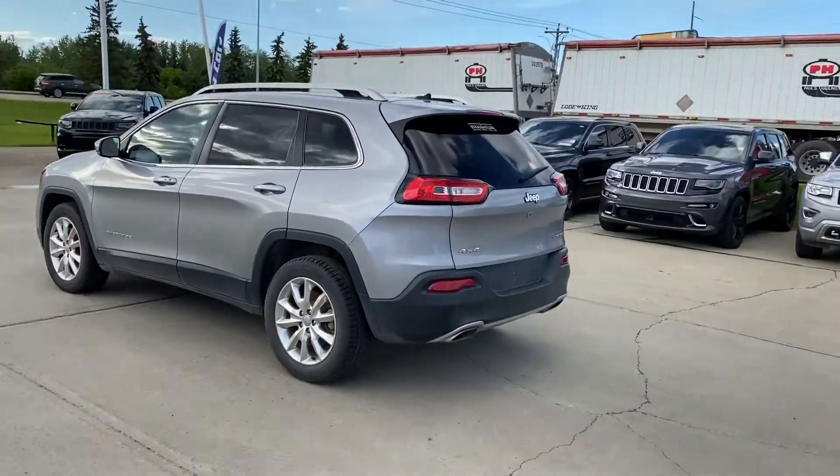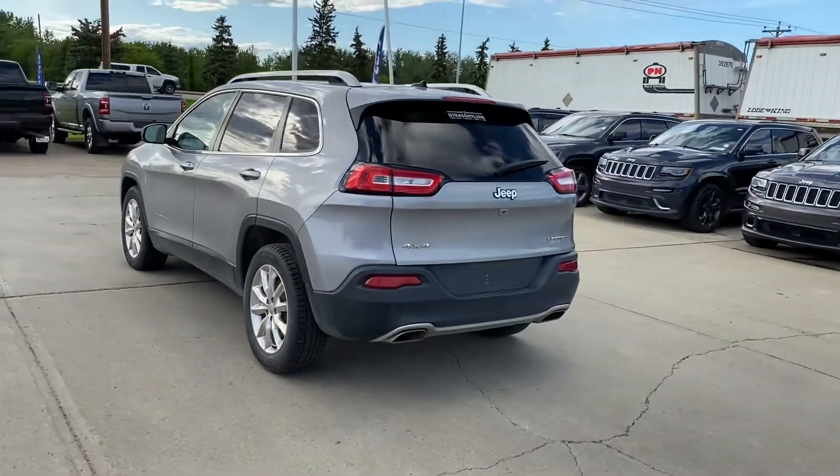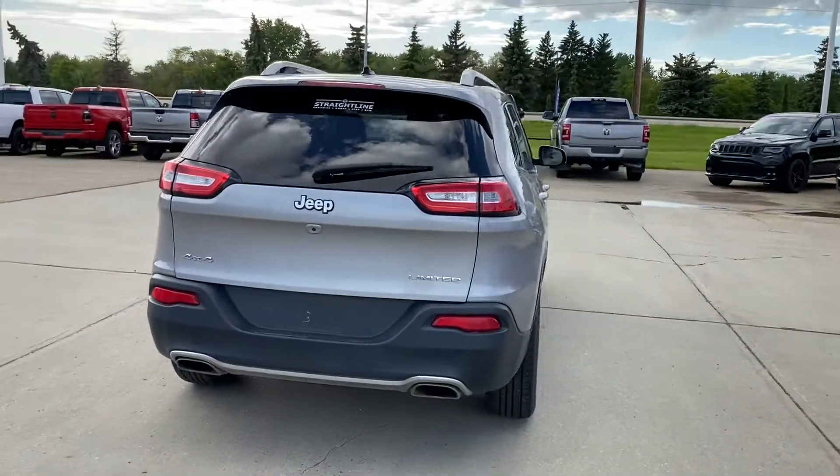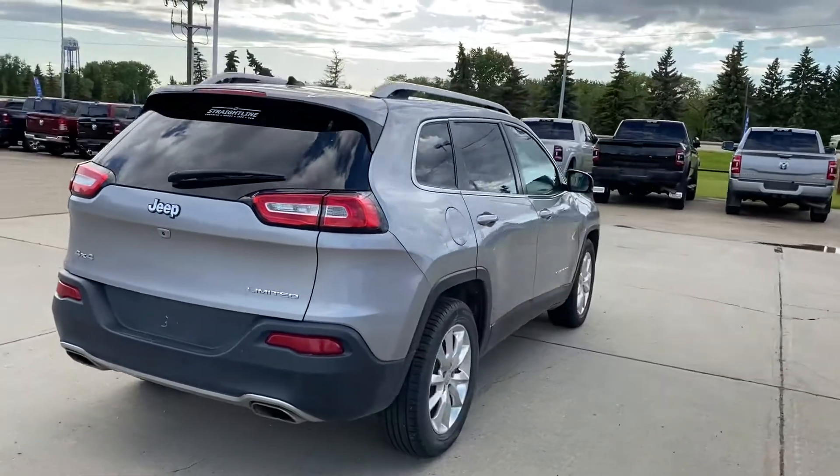Alright guys, four wheel drive, Limited, V6 engine, 141,000 kilometers.